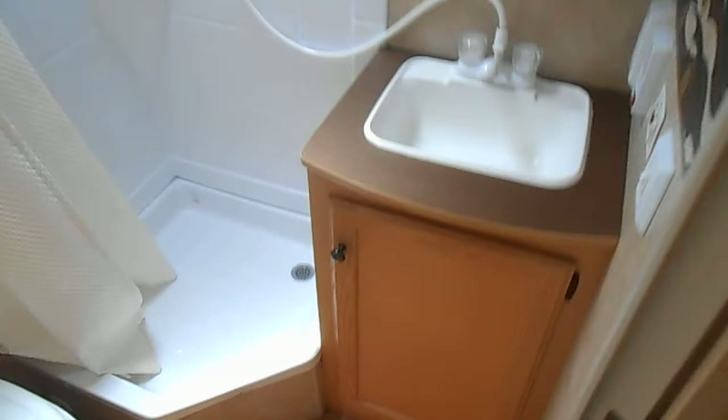There is a privacy curtain on this side. In the back of the camper on the right-hand side is your bathroom. The bathroom does have a sink, a shower, a stool, and a medicine cabinet.